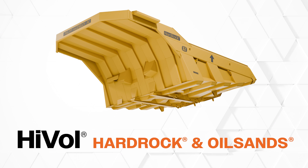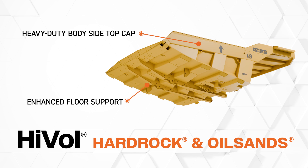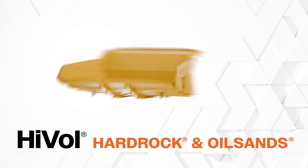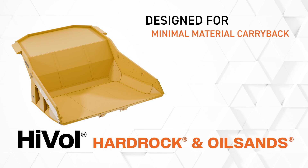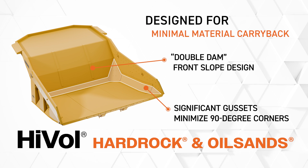HiVol hard rock and oil sands bodies are built to last in extreme environments, hauling abrasive and dense materials. They're engineered to decrease carry back and maximize payload, while also offering a wide loading target to properly balance the load, extending tire life, and decreasing haul truck maintenance.